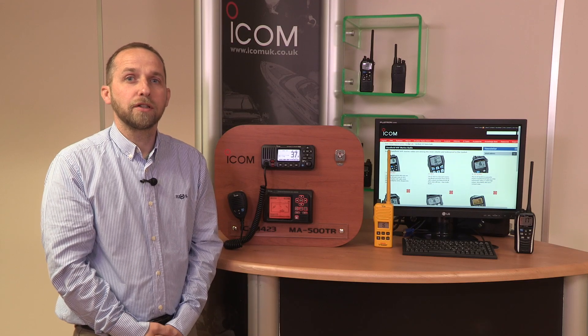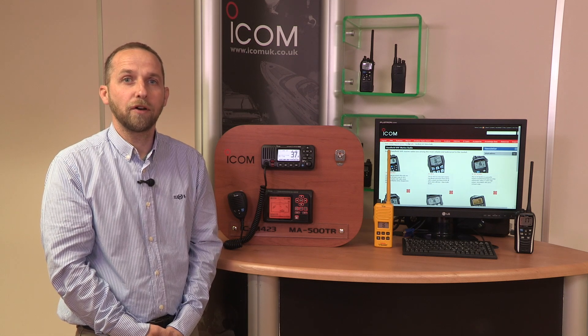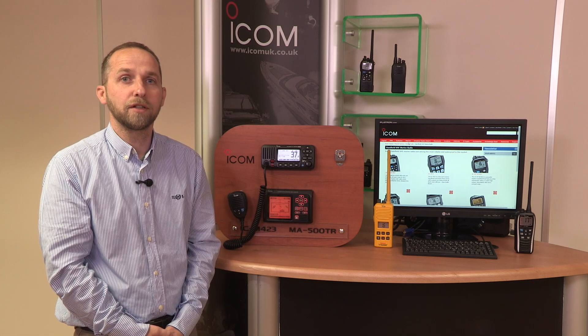For a UK vessel, the first thing you'll need to do is contact Ofcom and apply for your ATIS number. Once they've provided you with that, you can take that number to your local technical ICOM dealer and have it programmed into your radio. If you don't have a technical dealer local to you, you can always return your radio to us at Herne Bay in Kent and we'll program it for you.